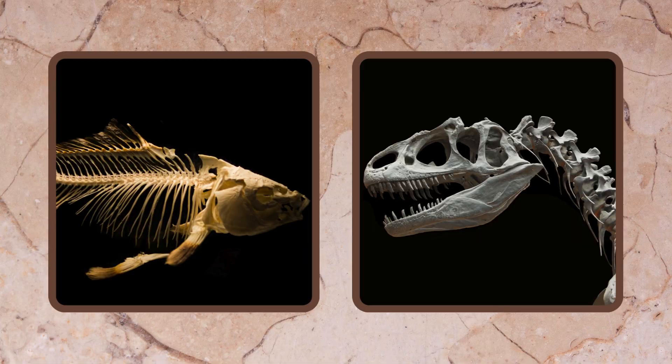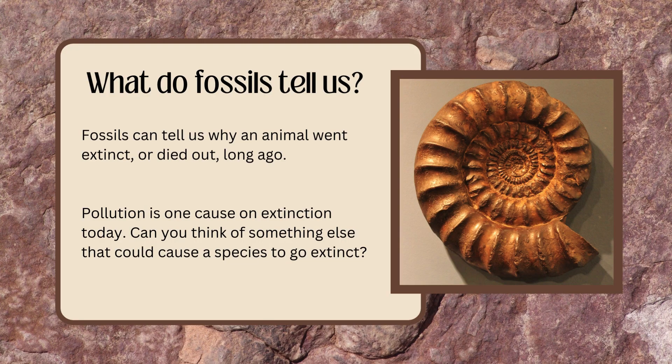And what do fossils tell us? Fossils can tell us why an animal went extinct or died out long ago. Pollution is one cause of extinction today — but can you think of something else that could cause a species to go extinct?